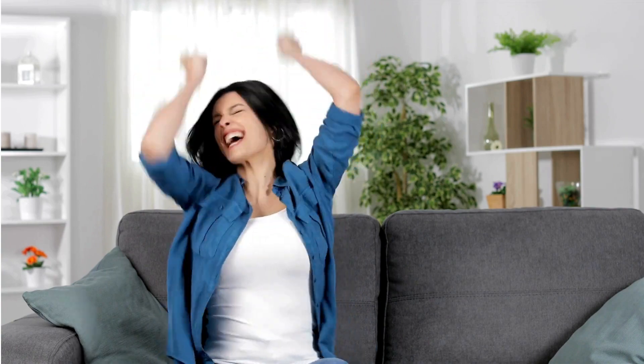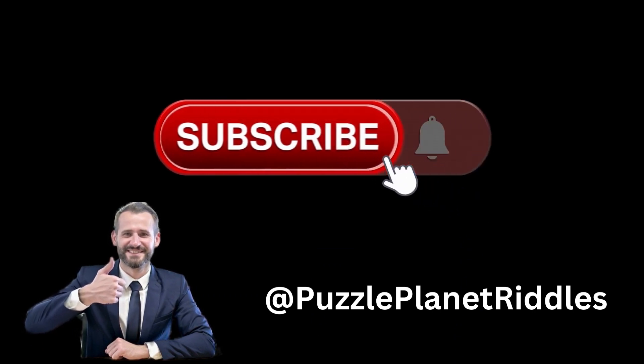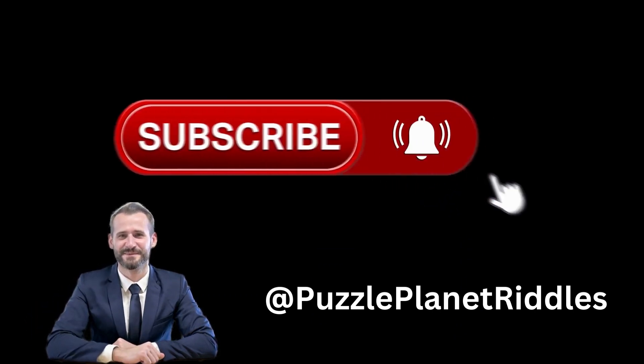I hope you've enjoyed this journey as much as I have. If you found this video as fascinating as I did, don't forget to hit that like button and subscribe for more captivating content.